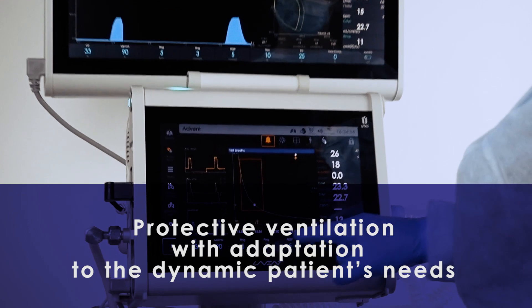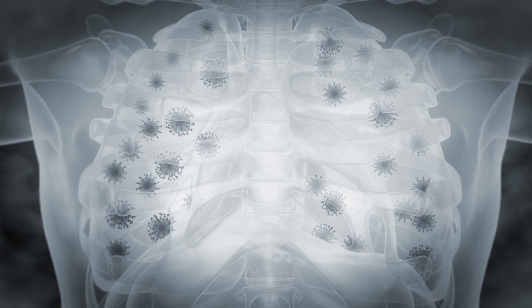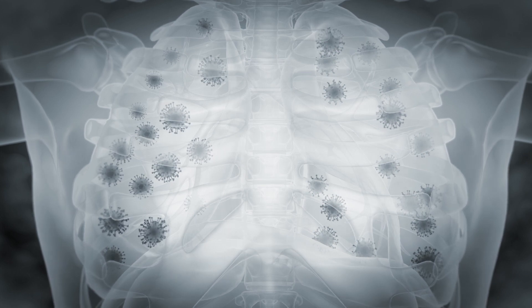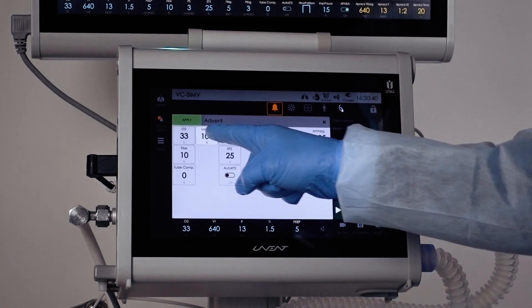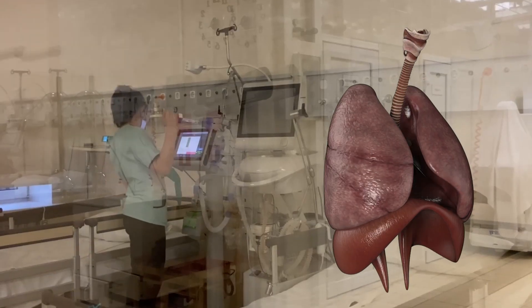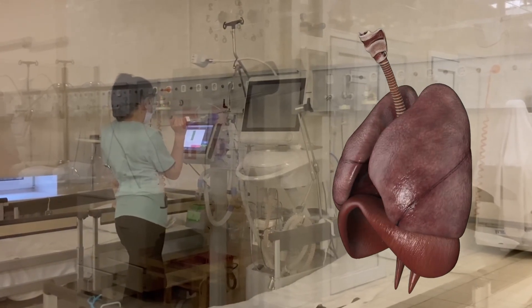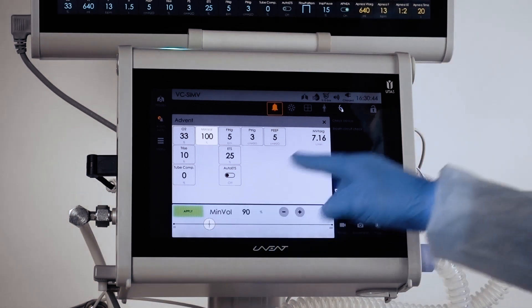Protective ventilation with adaptation to the dynamic patient's needs. Most patients with COVID-19 who require mechanical ventilation will have acute respiratory distress syndrome symptoms. When ARDS occurs, it is recommended to use protective ventilation to minimize the damage to the alveoli. Long-term invasive ventilation would be uncomfortable and requires the patient to be heavily sedated. It can also exacerbate barotrauma if the patient's diaphragm and intercostal muscles are resisting inhalation.